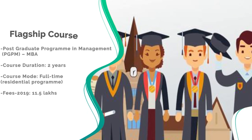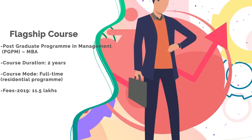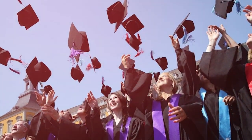The course offered at IIM Jammu is a full-time PGPM — Post Graduate Program in Management — which is a residential program. This means you will be living on campus. Successfully completing this program will give you an MBA degree.